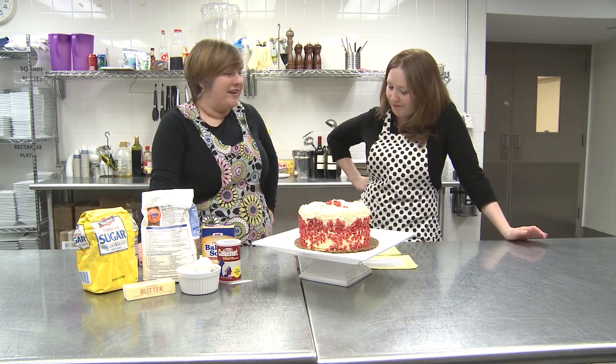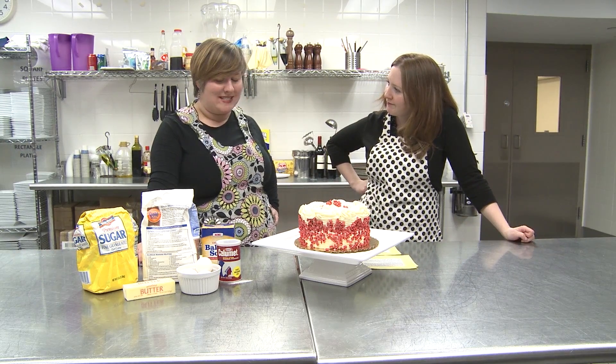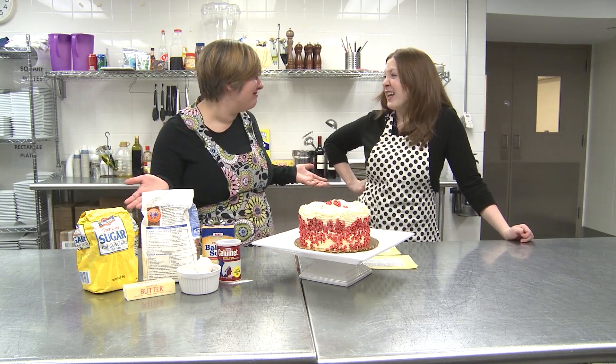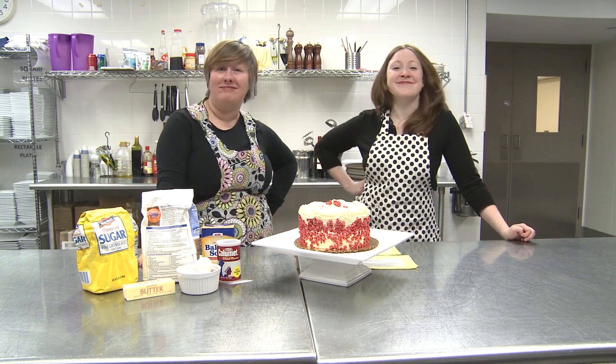It seems to me the only way we're going to resolve this question is just to eat more cake, right? Yeah, I think we can handle that. Happy baking!